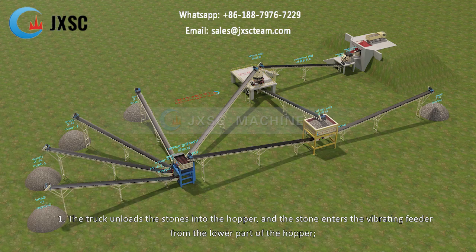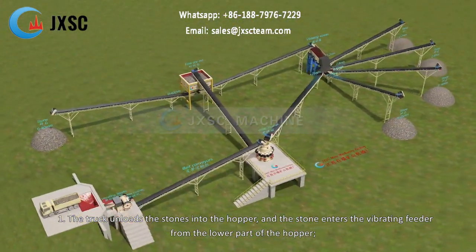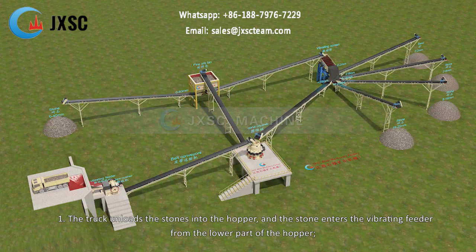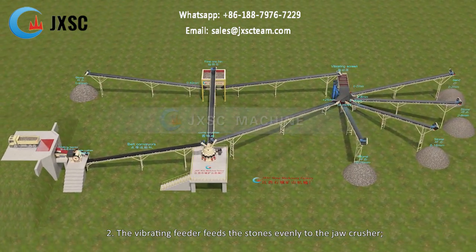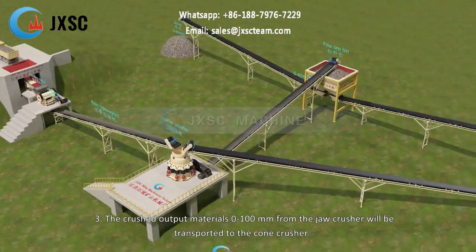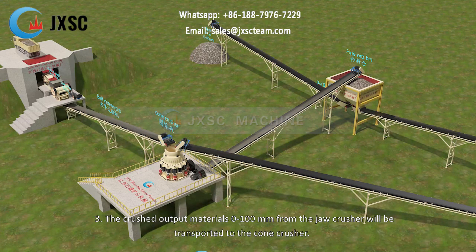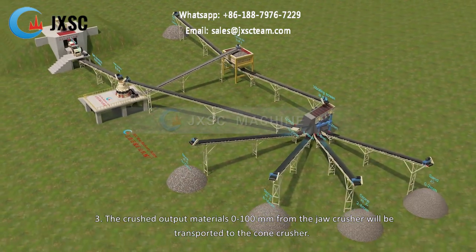1. The truck unloads the stones into the hopper, and the stone enters the vibrating feeder from the lower part of the hopper. 2. The vibrating feeder feeds the stones evenly to the jaw crusher. 3. The crushed output materials 0 to 100 mm from the jaw crusher will be transported to the cone crusher.